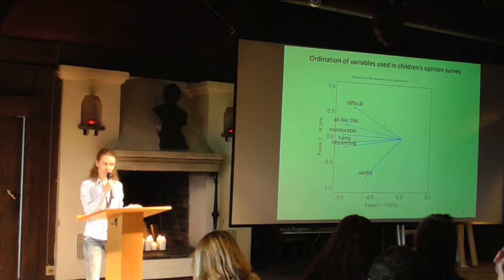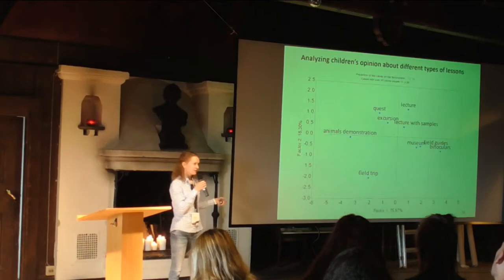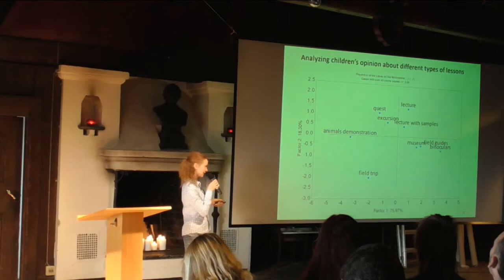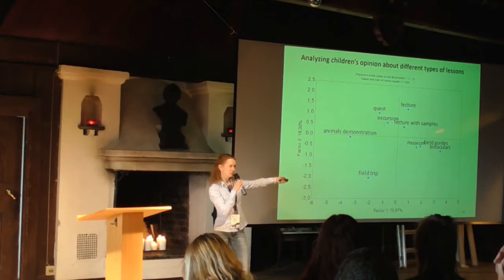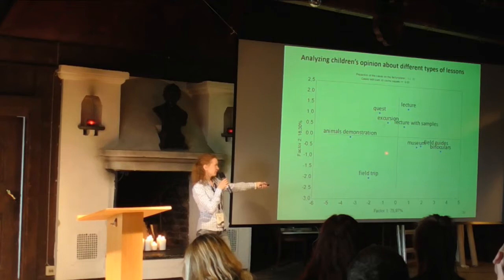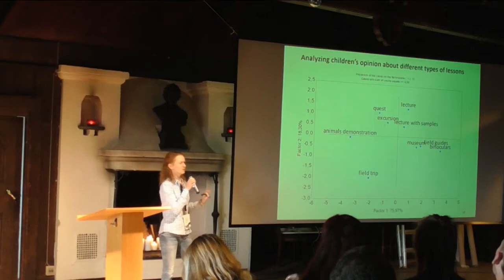According to children's opinions about different types of lessons, several categories can be clearly distinguished. The first category — quests, excursions, animal demonstrations, and field trips — are the most interesting, most memorable, and very fun from the children's point of view. The second category — plain lectures and lectures with sample demonstration — are more or less interesting, funny, and memorable. The last category — visiting the museum, working with field guides, and identifying birds with binoculars — is very difficult to understand, not memorable, and not fun at all from children's point of view.